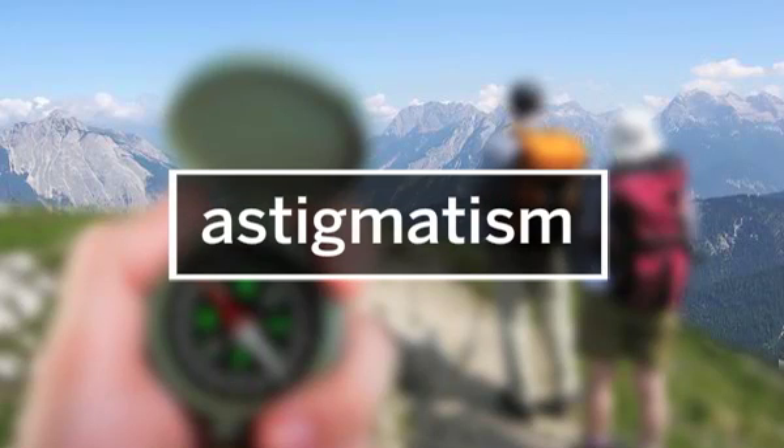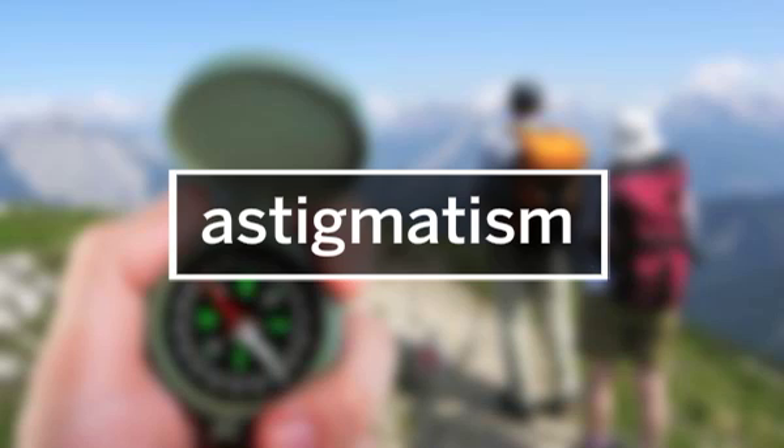And thirdly, there is astigmatism, which causes objects at all distances to appear blurred or distorted. The severity of the blur is determined by the magnitude of the astigmatism. Most people who have astigmatism have some nearsightedness or farsightedness as well.